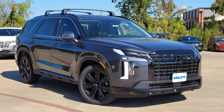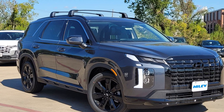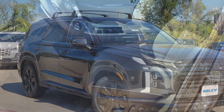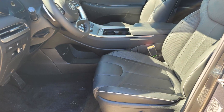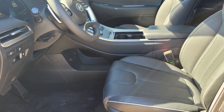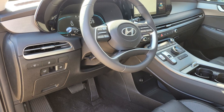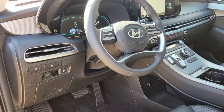2024 Hyundai Palisade. This SUV offers space as well as power and performance. It's equipped with a full package of convenience and efficiency, such as cross-traffic alert, lane keeping assist, side view mirrors with turn signals, and lane departure warning.